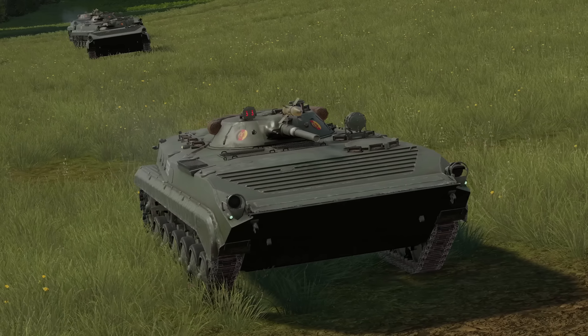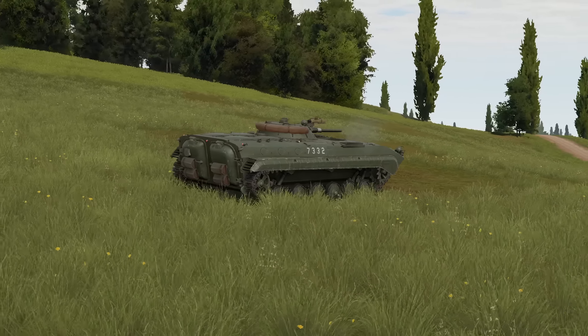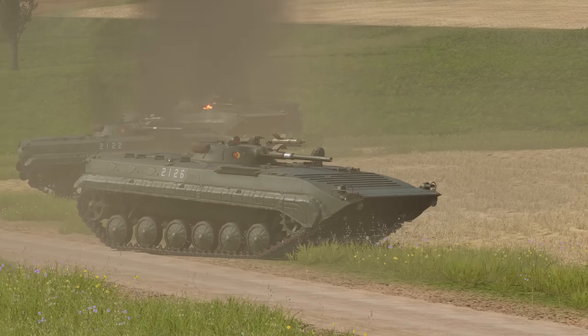As you can see in the design of the BMP, there's a frontal arc which is designed to deflect rounds, able to withstand 23mm autocannon AP rounds, while the sides, rear, and roof are able to withstand 12.7mm heavy machine gun rounds and other small arms fire.